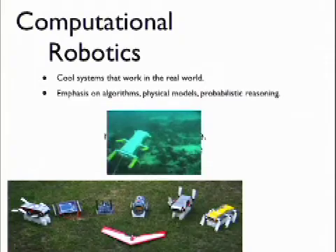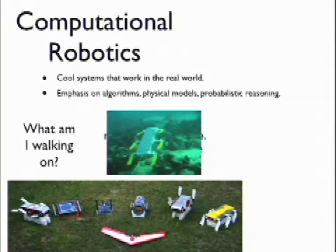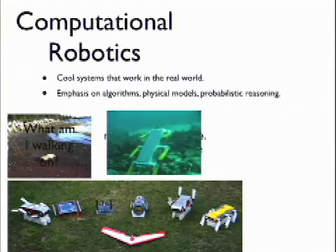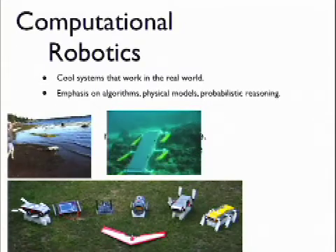Some of our work involves robots that swim on a coral reef, trying to understand a coral reef. This is McGill's facility in Barbados in the Caribbean. One of the questions we might worry about is: what kind of terrain am I walking on? We'd like to have a robot that can walk on different kinds of terrain — for example, sand — feel the sand and understand that this is sand.